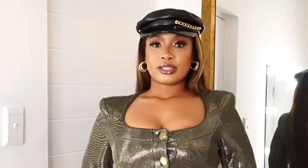Yeah, I would definitely rock it somewhat like this.